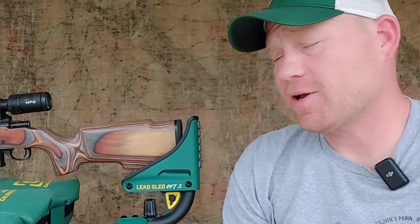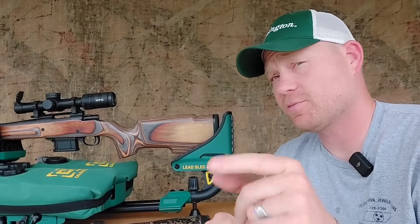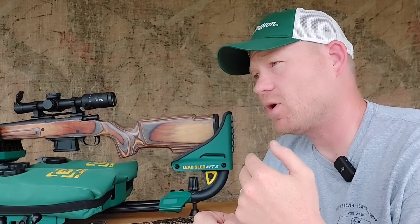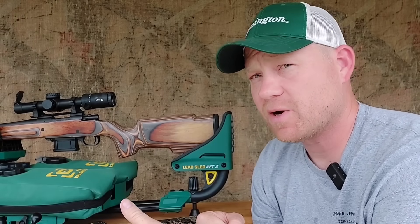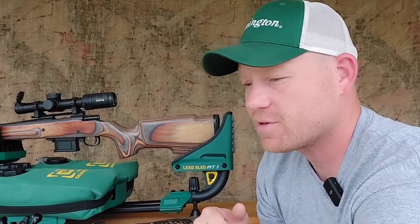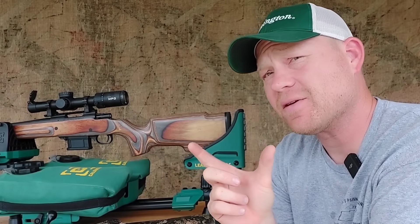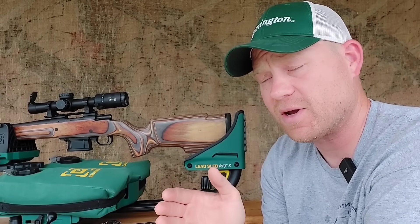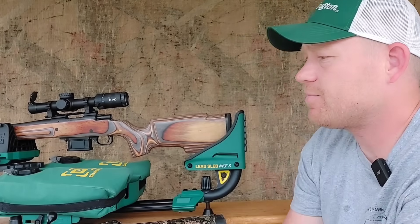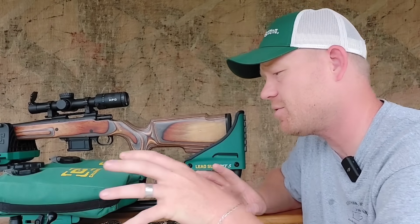Hey everybody, this is about to be a really fun video. I recently did a video on 450 Bushmaster and barrel length — one with a 16-inch barrel, one with a 22-inch barrel. In theory the longer barrel is faster for most centerfire cartridges, and in 450 Bushmaster it was. I ended up trading in my short barrel 450 Bushmaster and while I was there I picked up a new 350 Legend.